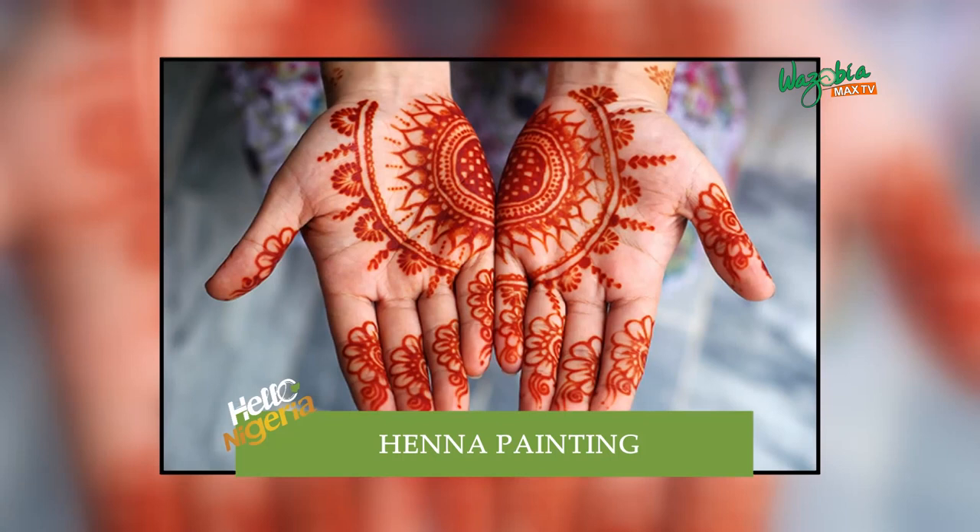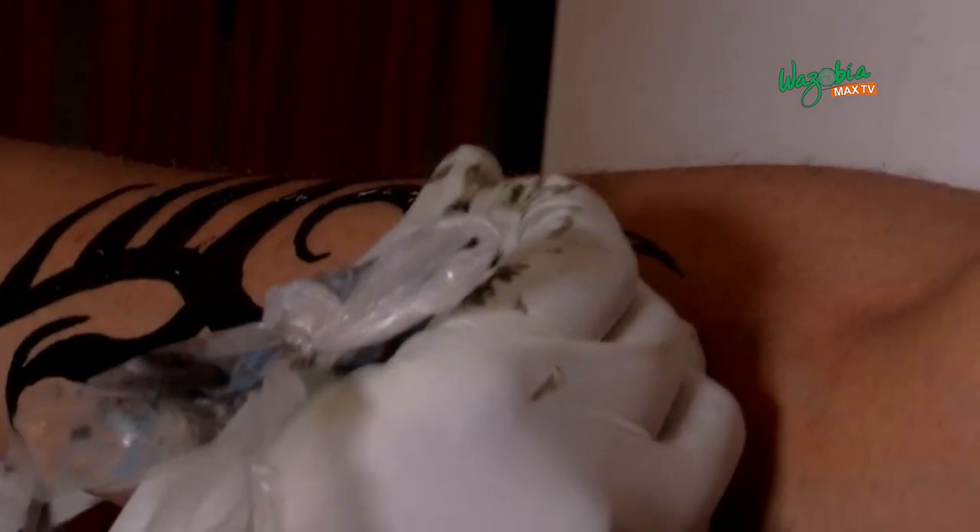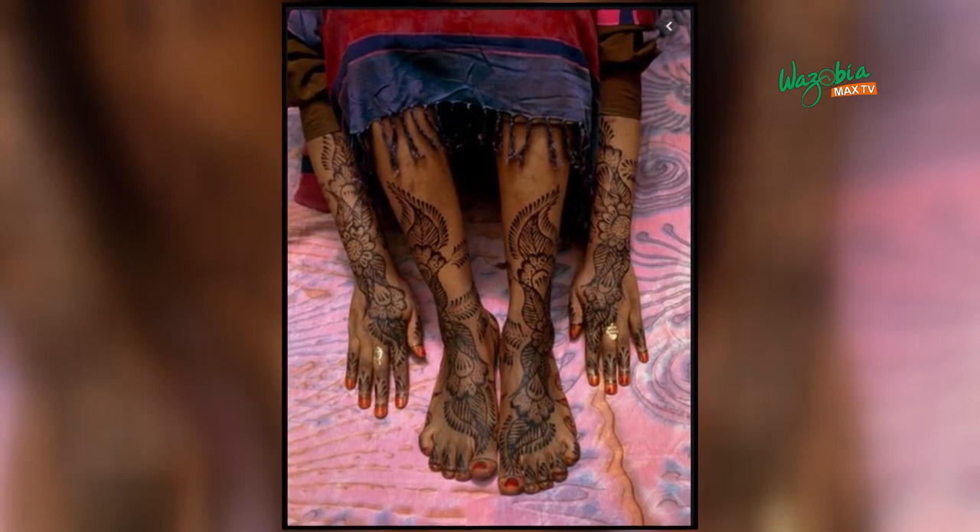Just today someone asked me if the design was real henna. I explained that this particular one is mixed with a bit of chemical. Henna naturally does not come out black — it actually comes out orange or a bit of red. The chemical is what makes it come out black, and that's the one mostly used here in Nigeria. A lot of people believe the black is more beautiful, though skin tone also plays a role. But you do get requests for the orange or red — it just depends on what the client wants.